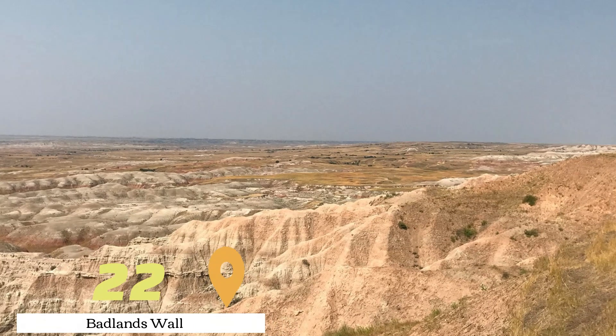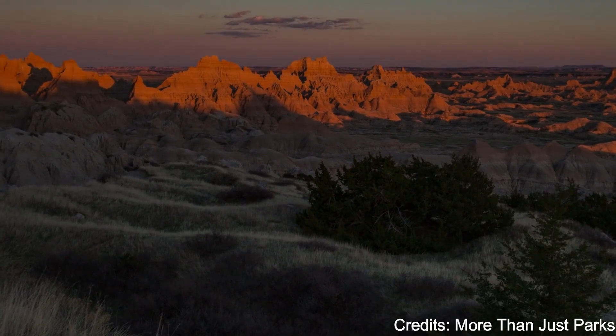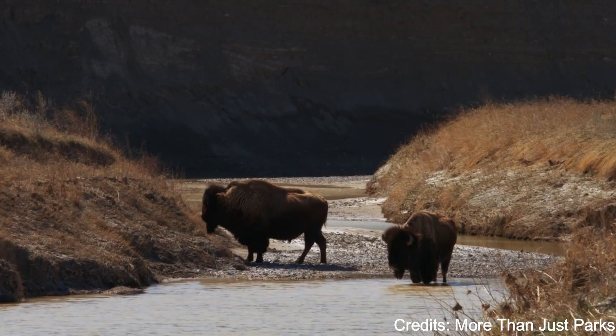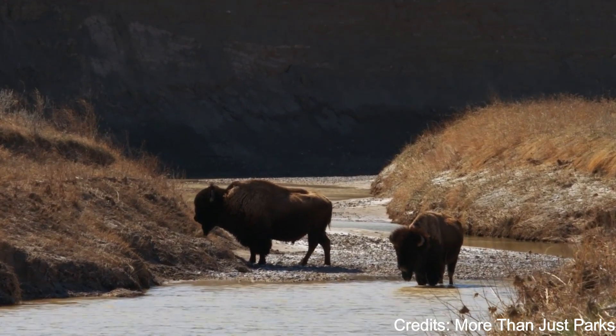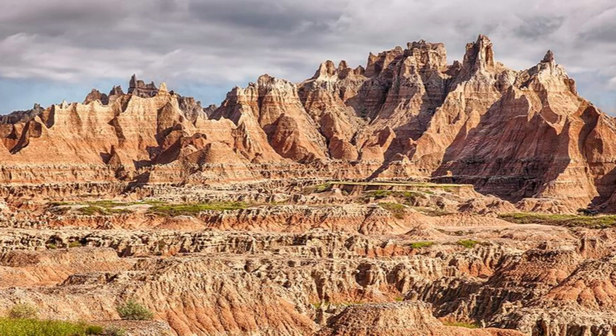At number twenty-two, we have Badlands Wall. This massive wall of rugged rock formations is one of the highlights of Badlands National Park. The wall stretches for about 60 miles and features a variety of colors and shapes, making it a popular spot for photography.